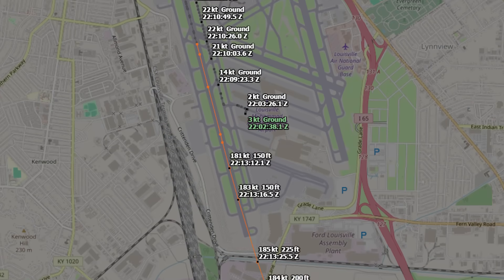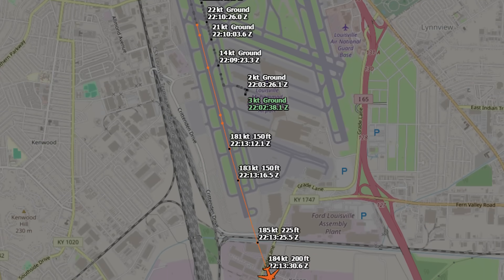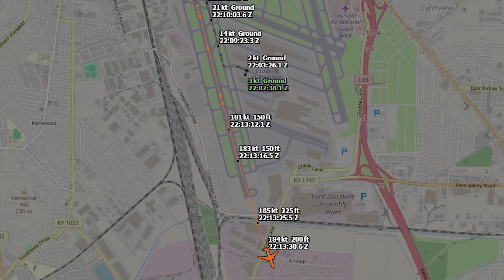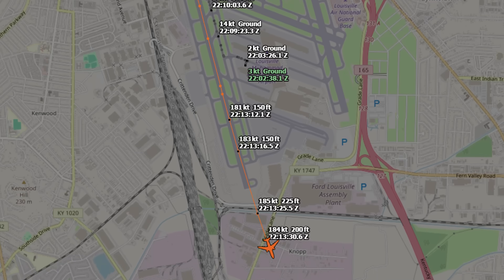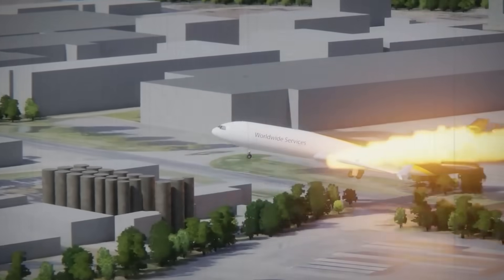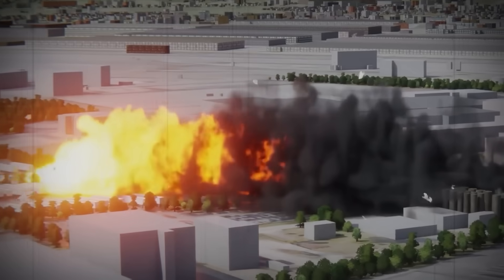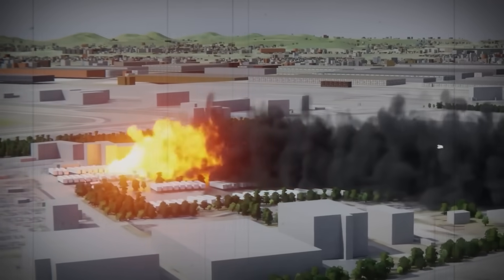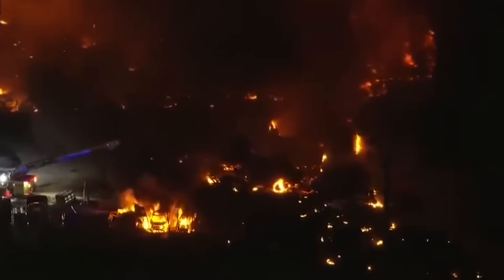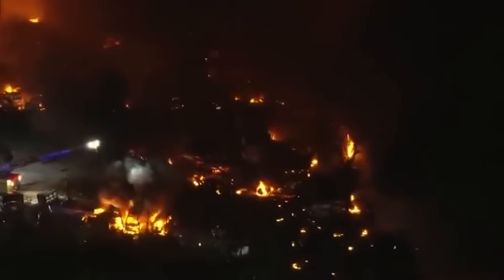Losing one engine is a trained scenario. Losing two during rotation at 30 feet above the runway is unrecoverable. The preliminary report confirms the aircraft never climbed higher than 30 feet AGL, despite ADS-B data initially suggesting otherwise. With only one engine producing stable thrust, the MD-11 simply did not have the performance needed to climb. The crew countered the initial roll, leveled the wings, and continued flying the aircraft — but physics made the outcome inevitable.